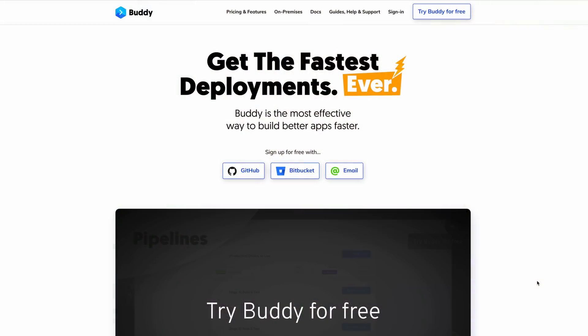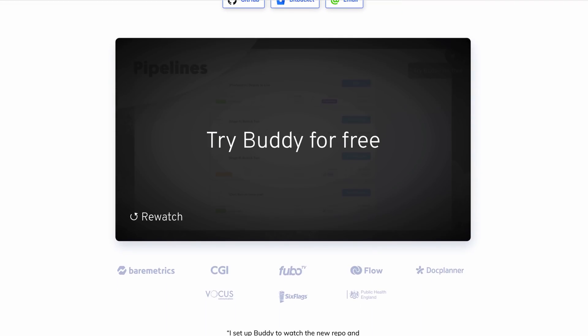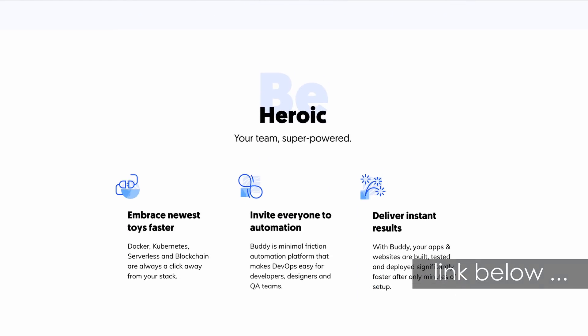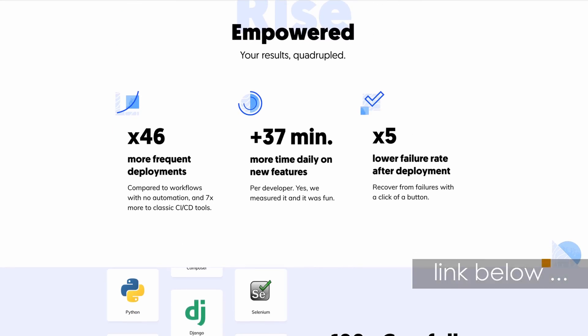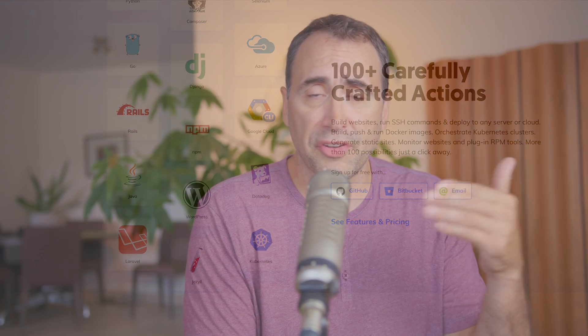Our sponsor, Buddy, is a CI/CD automation tool. It's very intuitive and simple to use — you can set up everything with a GUI. They have over 100 predefined actions and integrations to use. I welcome tools like Buddy because, though DevOps is essential today, it can get a little bit too complex and silly to set up and run, slowing down the development process. Tools like Buddy can help solve that problem.